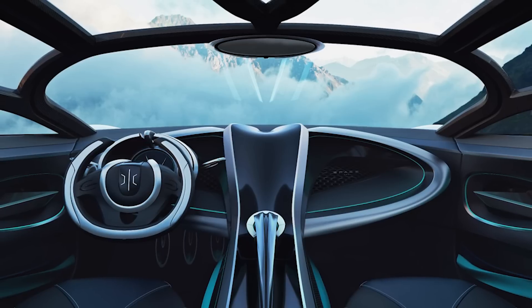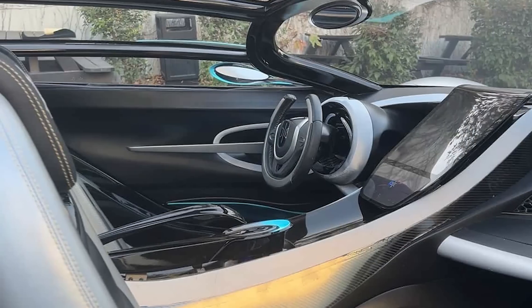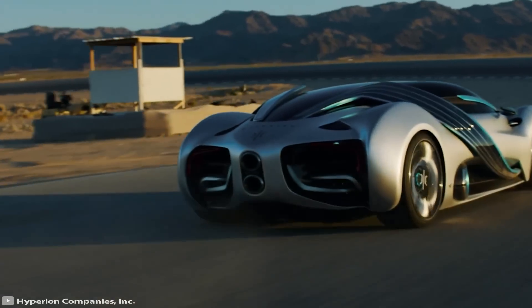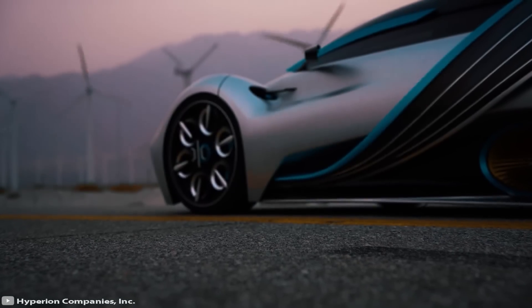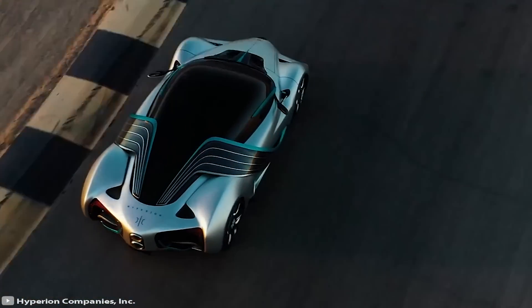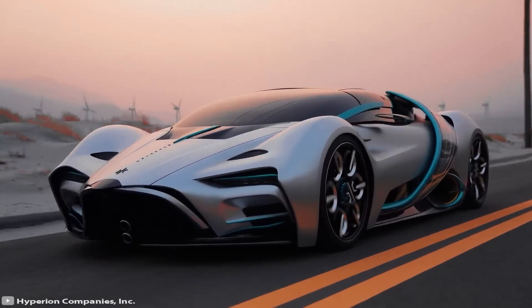Instead, the Hyperion is equipped with a hydrogen tank and super capacitors, which unlike batteries have a small weight and work efficiently in extreme temperatures. The Hyperion has a power output of 1,500 horsepower and weighs less than 2,300 pounds, allowing it to accelerate to 60 miles per hour in just 2.2 seconds.